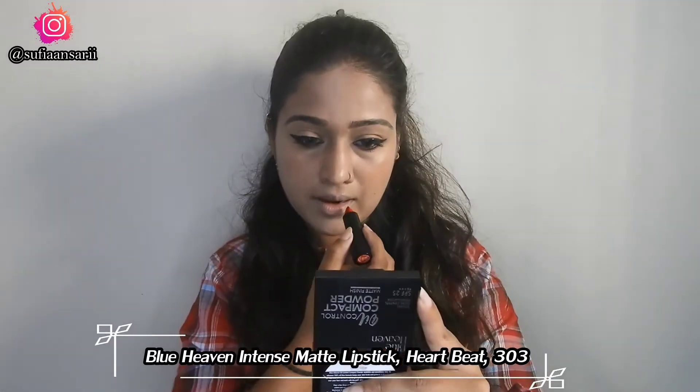The last product I'm using is the Intense Matte Lipstick. It has a creamy formula — it's not fully matte, it gives more of a glossy kind of finish. I'm also using the same lipstick as a blush.